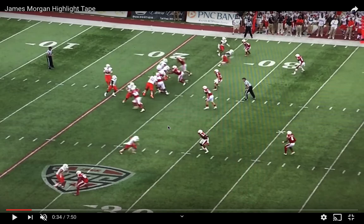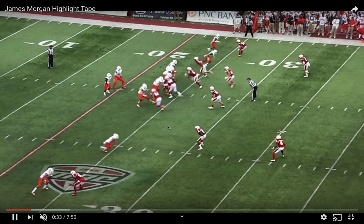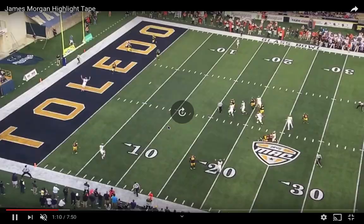Butch Davis installed more of a pro-style offense and he was playing in Conference USA — arguably a better league than the MAC. Here he is with Dino Babers, an elite level coach. After Dino left, he decided to leave too. Just watch the placement on this throw — you couldn't hand it to the guy any better if you tried. Easy gas, easy throwing, easy velocity. The guy is a real talent.